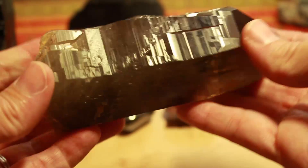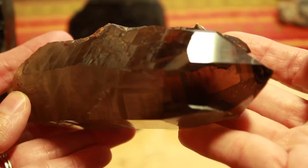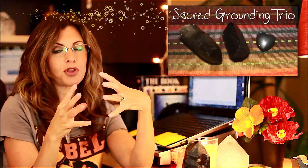Hematite — here we have the smooth polished hematite, and this is rough hematite. Also smoky quartz. And actually the black tourmaline, the hematite, and the smoky quartz — I call that a sacred grounding trio. The three of those together make such a wonderful crystal body layout if you're looking for grounding as the all-around purpose crystal healing session.